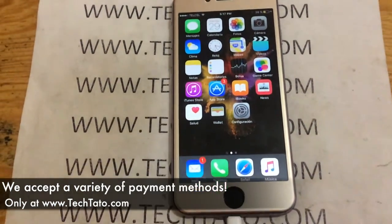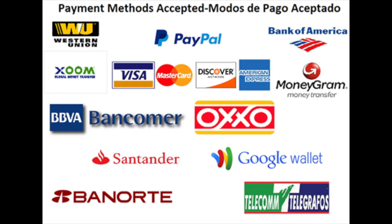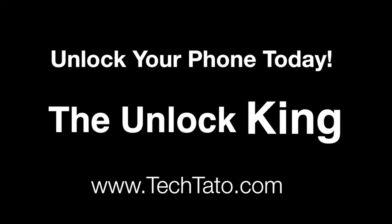I have an excellent rating on my Facebook page with all the unlocks I've done throughout the world. These are a few of the payment methods we currently accept: Western Union, MoneyGram, PayPal, and credit/debit cards.